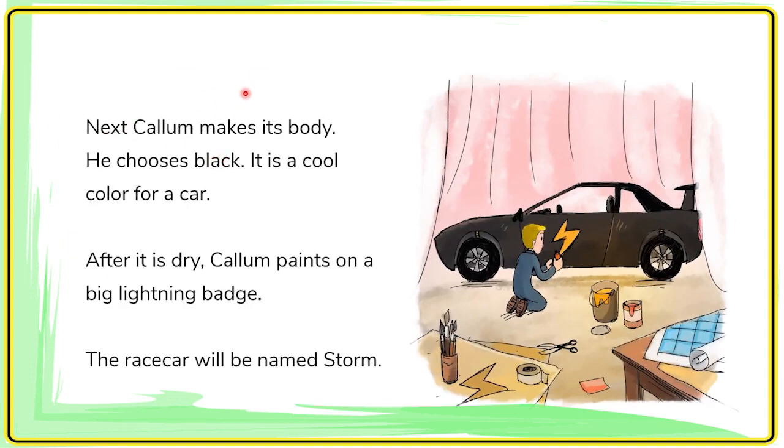Next, Carl Lomb makes its body. He chooses black. It is a cool color for a car. After it is done, Carl Lomb paints on a big lightning badge. The race car will be named Storm.